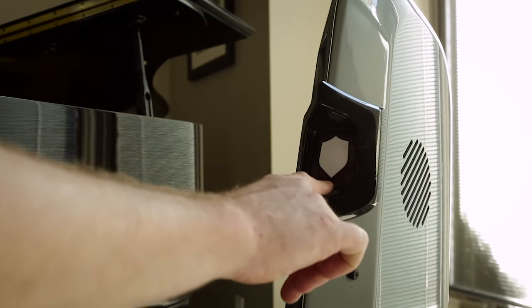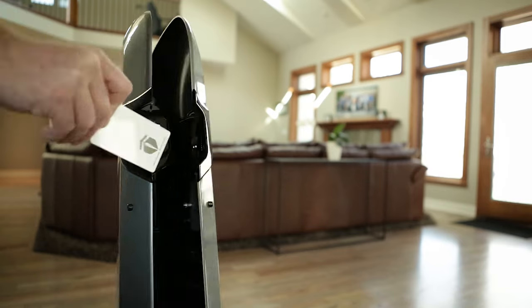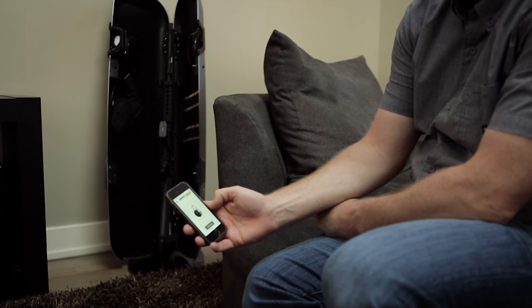Like all Gun Box products, Sentinel can be opened in seconds with a touch of a finger, the wave of a key card or fob, or with a tap of a finger via the smartphone app.